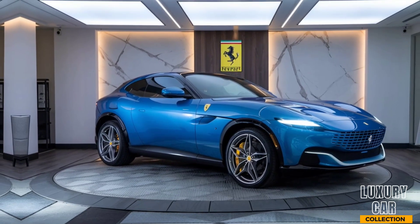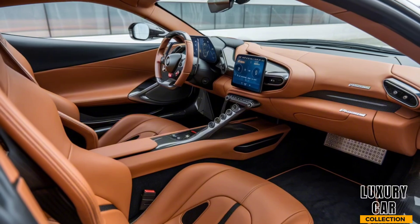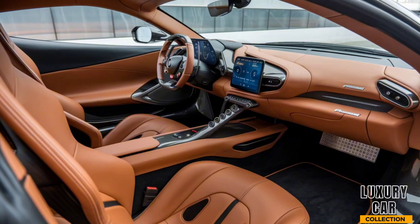Inside, the Purosangue is a masterclass in luxury and innovation. The cabin is a blend of premium materials like leather, carbon fiber, and Alcantara, all meticulously crafted to offer the highest level of comfort.